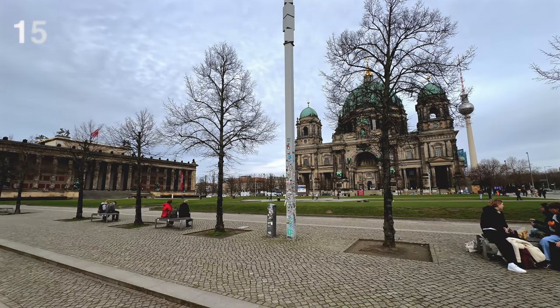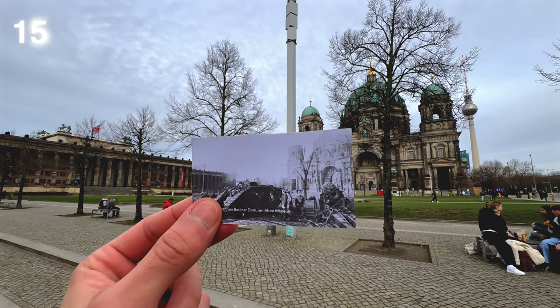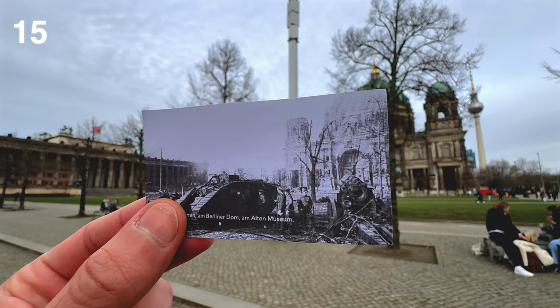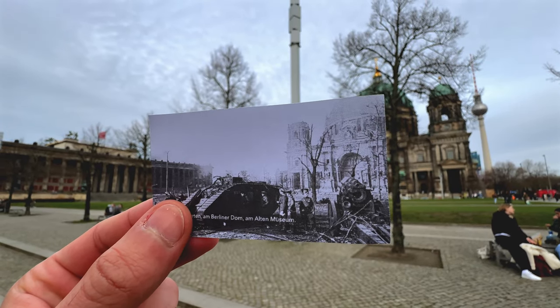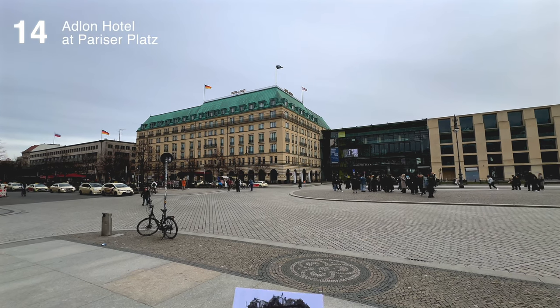Number 15: Berlin Cathedral and Old Museum. Number 14: Adlon Hotel at Pariser Platz.